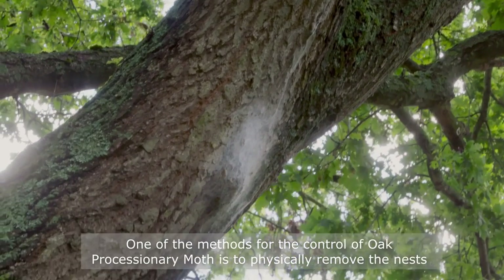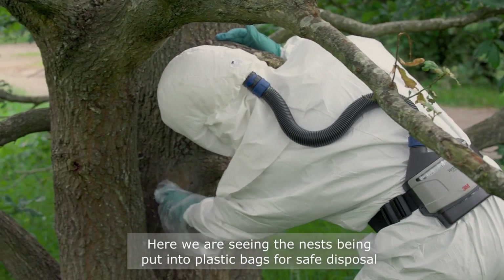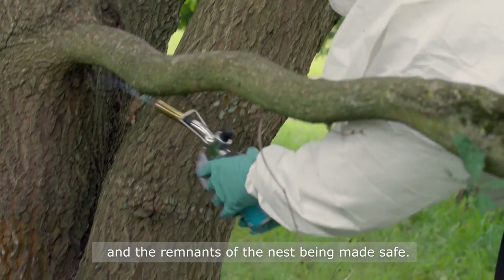One of the methods for the control of oak processionary moth is to physically remove the nests. Here we're seeing the nests put into plastic bags for safe disposal and the remnants of the nests being made safe.